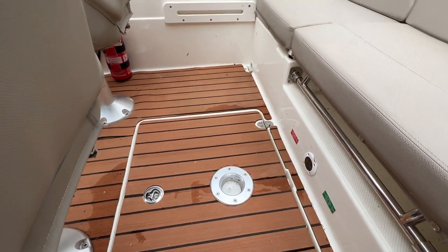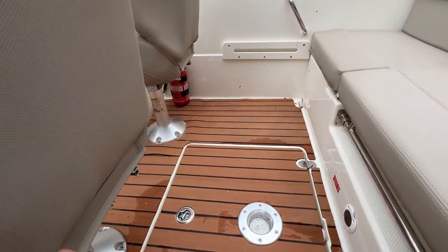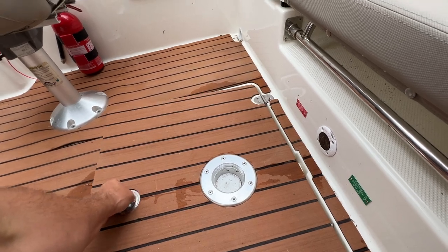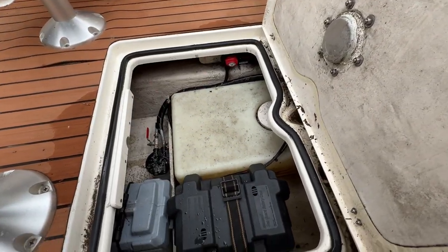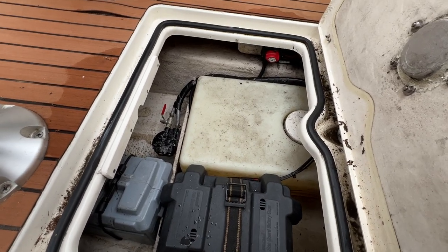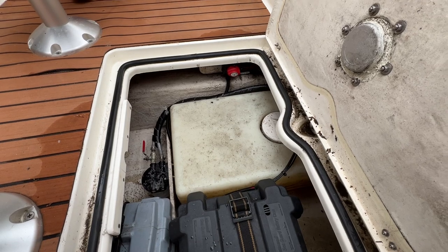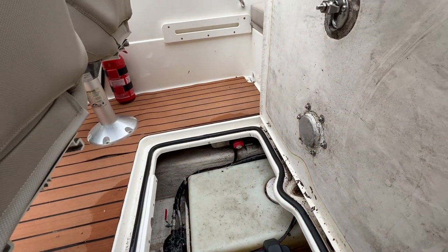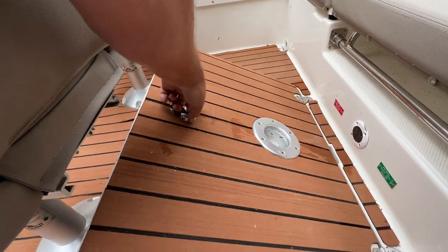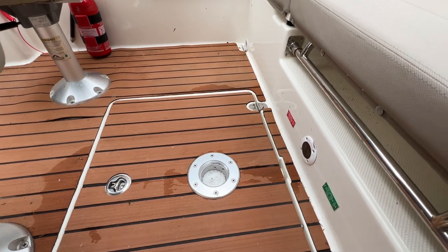There's a nice deck lining here, and a fitting for a cockpit table which is stored down below, so we can reconfigure the cockpit — turn the seats around for a real family picnic affair. Lifting this locker lid, this final cockpit locker goes down to the bilge, giving access to batteries, the bilge itself, fuel filter, fuel tank, and the electrical isolator.